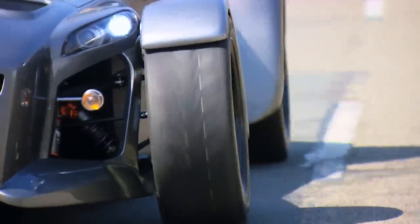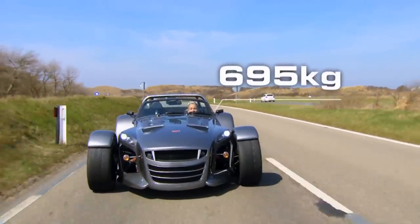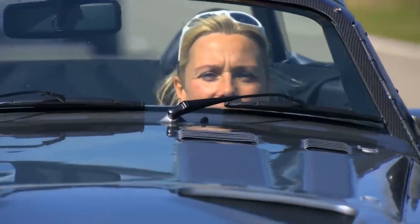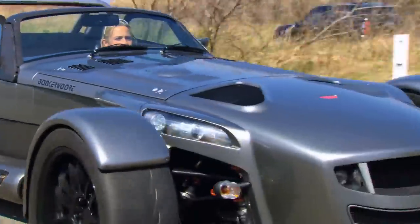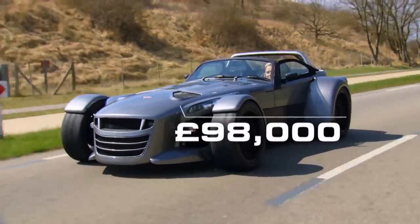Like the Lotus 7, the D8 GTO has been designed to weigh as little as possible, being made almost entirely out of carbon fibre. The only thing that isn't lightweight is the price — £98,000.